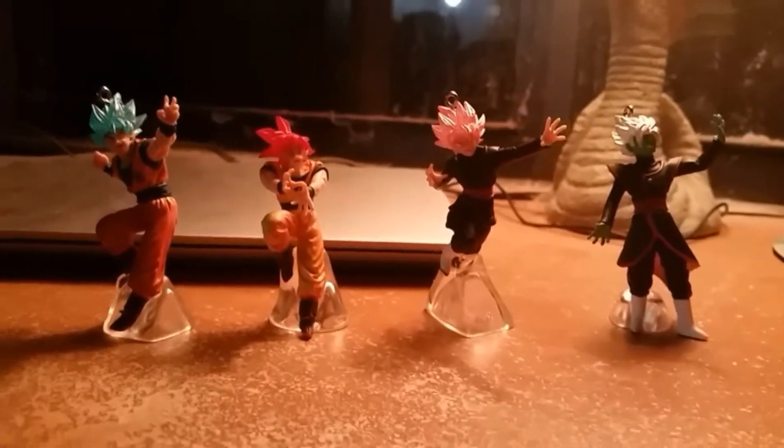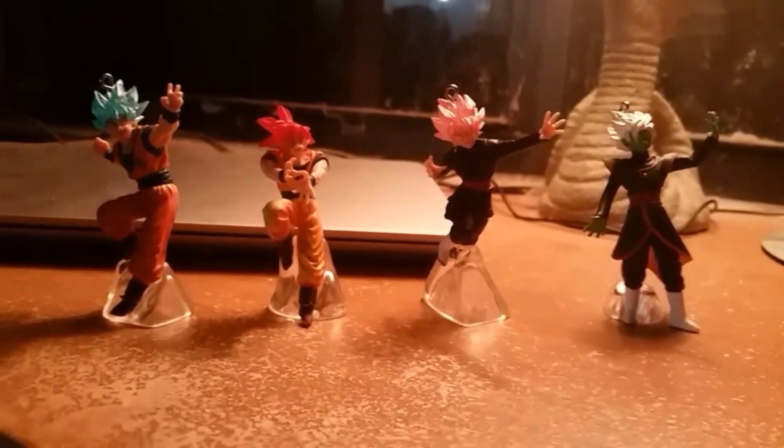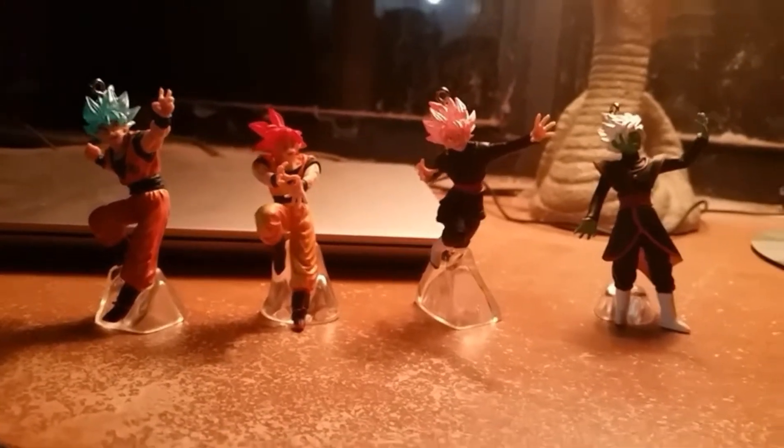Alright guys, how's it going? Today I'm going to show you my collection of Dragon Ball Super vs. Collectible Figures.